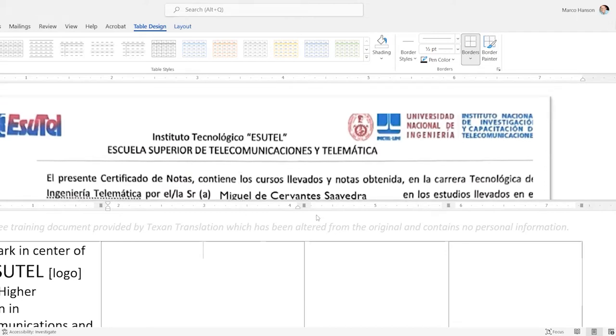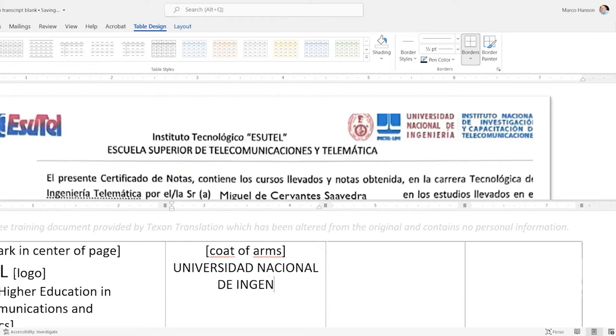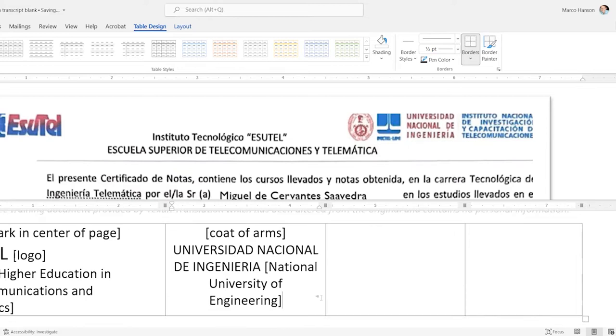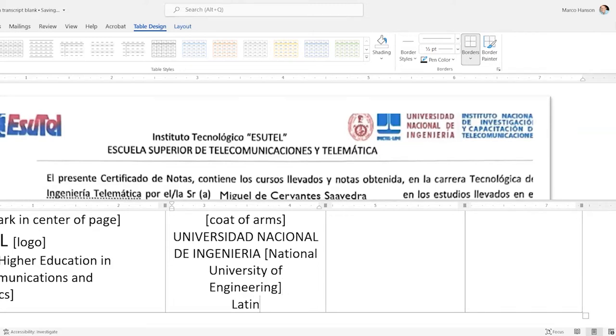In the top right corner there's a series of logos and shields. I'll describe this one as a 'coat of arms' and type the actual name in Spanish: Universidad Nacional de Ingeniería. I don't use accent marks even when typing Spanish words in an English translation. In square brackets I'll put my translation — 'National University of Engineering' — but also leave the original in case a credentials evaluation service needs it to locate the school.